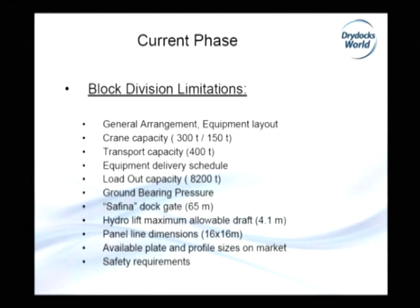Maximum allowable draft in our hydrolift in the Safina area is 4.1 meters — height is 5 meters but keel block supports are 900mm, so maximum is 4.1 meters. Panel line dimensions are limited to 16 by 16 meters. We also consider available plate and profile sizes from the market, ground bearing pressure of the building area, the Safina dock gate limitation of 65 meters width, and of course safety requirements.